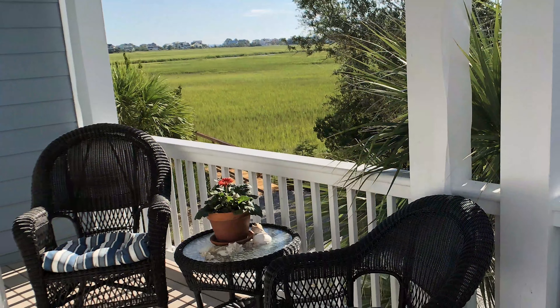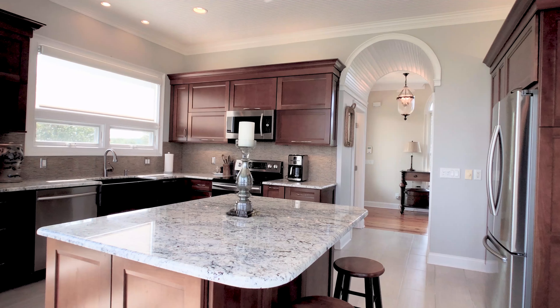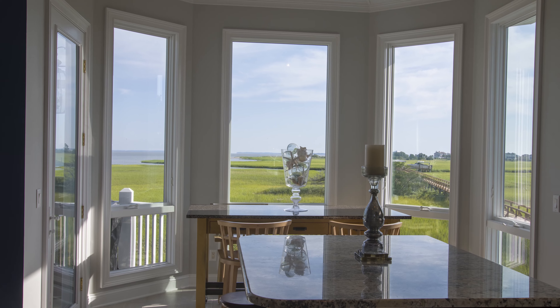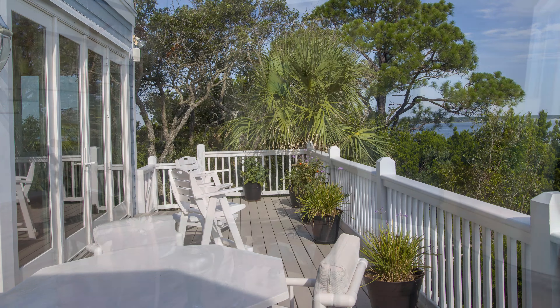This home's trim quality and high-end finishes truly stand out. Hard pine floors, porcelain tiles, and granite countertops are just a few of the home's features. The kitchen has recently been completely replaced with new cabinetry, countertops, flooring, and appliances. The expansive water and marsh views from the kitchen are outstanding.